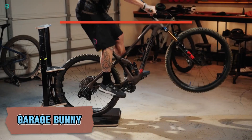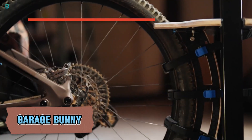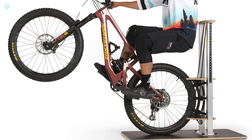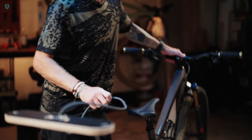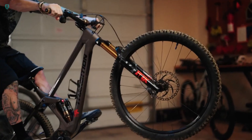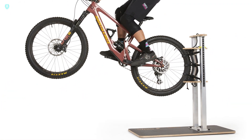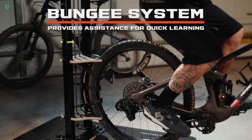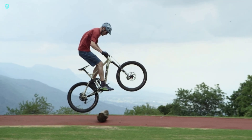Many cyclists wonder how to safely practice the bunny hop — a jump that not only helps you clear obstacles but also sets the stage for more advanced tricks. The challenge is that the bunny hop requires you to shift your center of gravity backward until the front wheel lifts up, which isn't easy to master right away. To avoid injury, you can invest $600 in the Garage Bunny, the world's first bunny hop trainer. It works with bikes that have wheels ranging from 20 to 29 inches and lets you jump up to 56 centimeters.